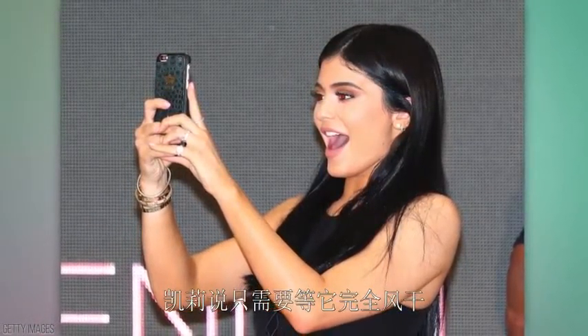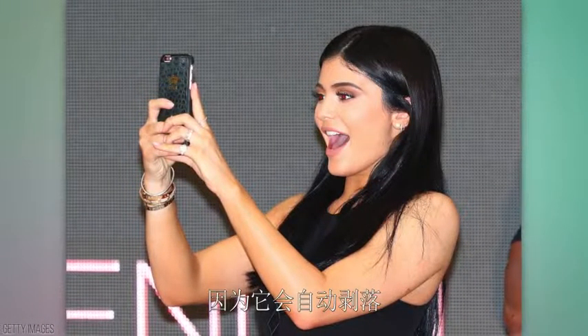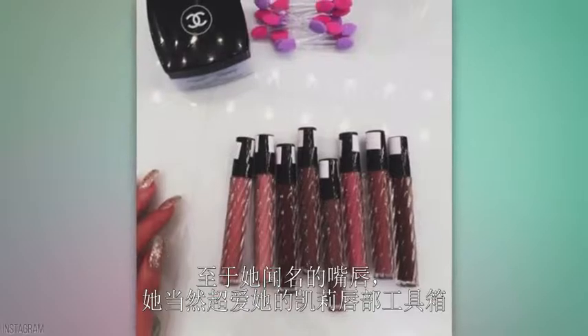Speaking of mascara, if you ever get mascara on your eyelid from being too heavy-handed, Kylie says just let it dry completely — it'll just flake right off.